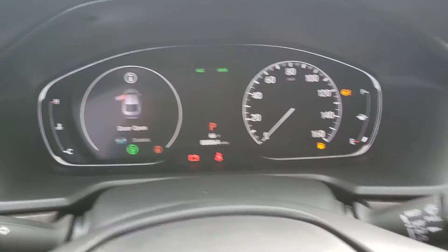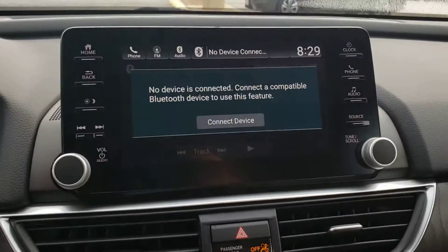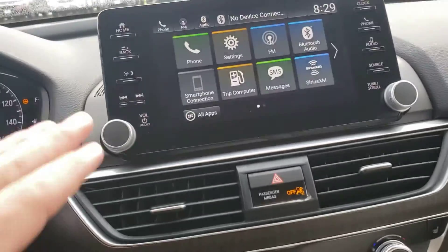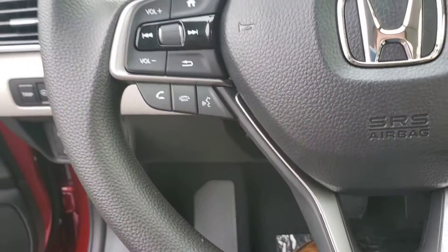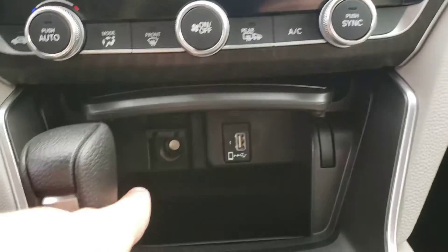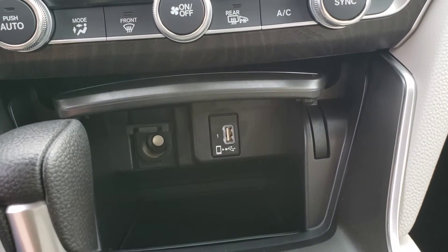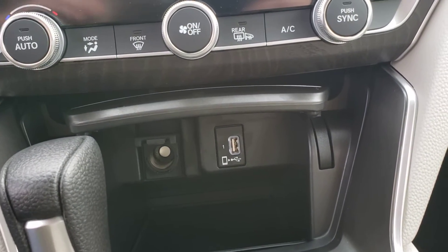All displays in this car are completely digital. There's also a nice touchscreen in the middle where you can access your phone and everything. All hands-free controls are located on the steering wheel. You have a 12-volt charger as well as a USB port, which you can use for Apple CarPlay and Android Auto.